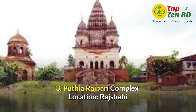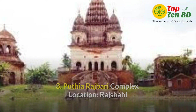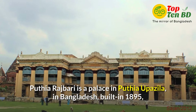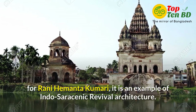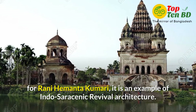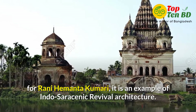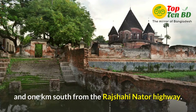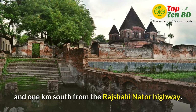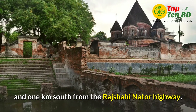Number 3: Putia Rajbari Complex. Location at Rajshahi. Putia Rajbari is a place in Putia Upojala in Bangladesh, built in 1895 for Rani Hamanta Kumari. It is an example of Indo-Saracenic revival architecture. The place is situated on the Rajshahi-Nator Highway, 30 km from the east of the town and 1 km south from the Rajshahi-Nator Highway.